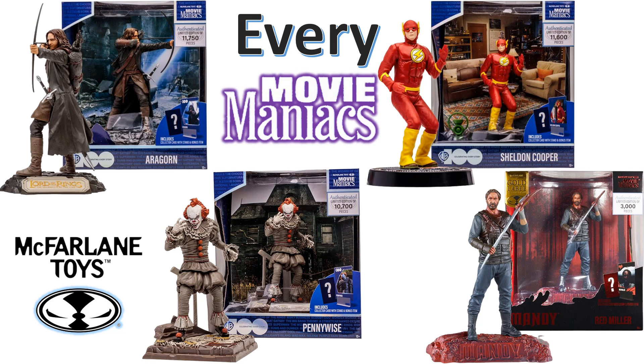What's up you guys, this is ZachDan with another McFarland Toys video. This time we're talking about every Movie Maniacs from McFarland Toys.